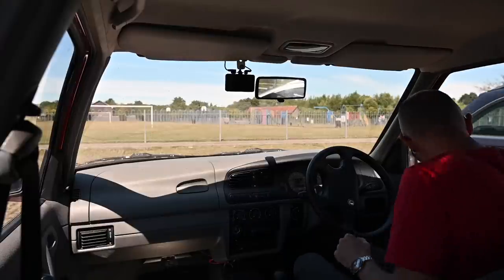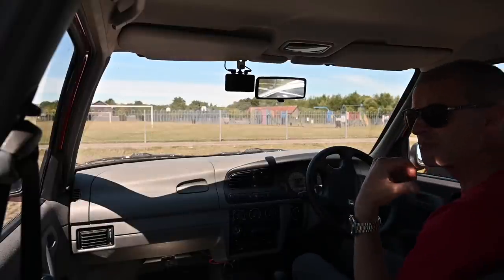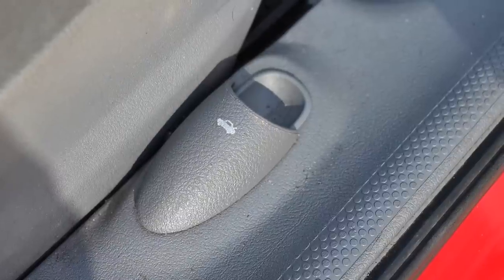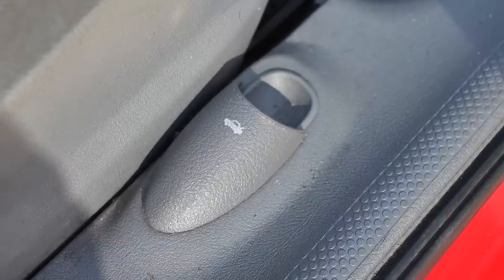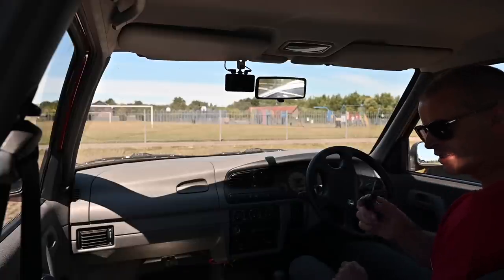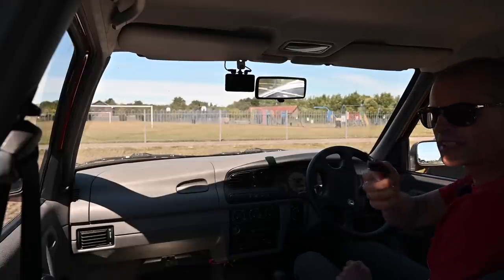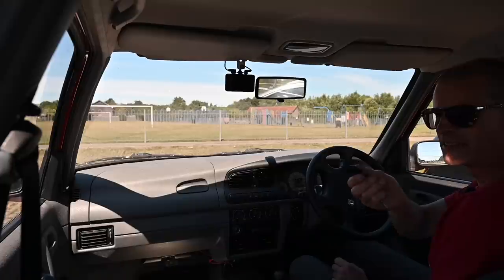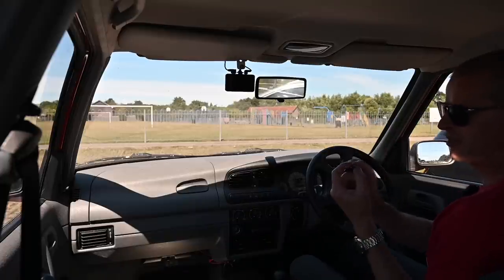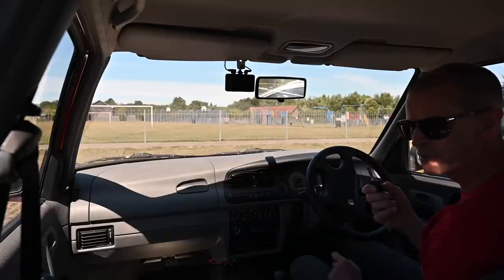A couple of housekeeping notes: to access the boot, as well as the button on the tailgate, there's also — in the style of Rovers and Hondas — a little tag quite well hidden. And secondly, the key is a double-sided key, à la Volkswagens of the late 90s and early 2000s. Before 1998 this was a single-sided, boring, old-fashioned, much simpler type of key.